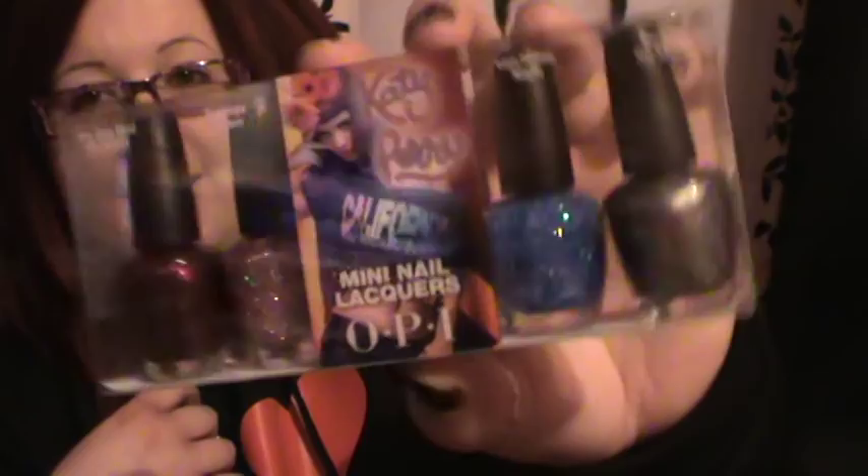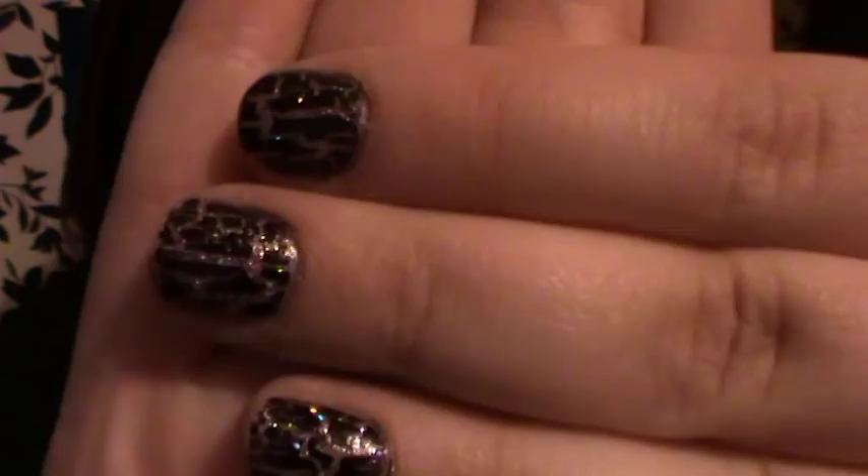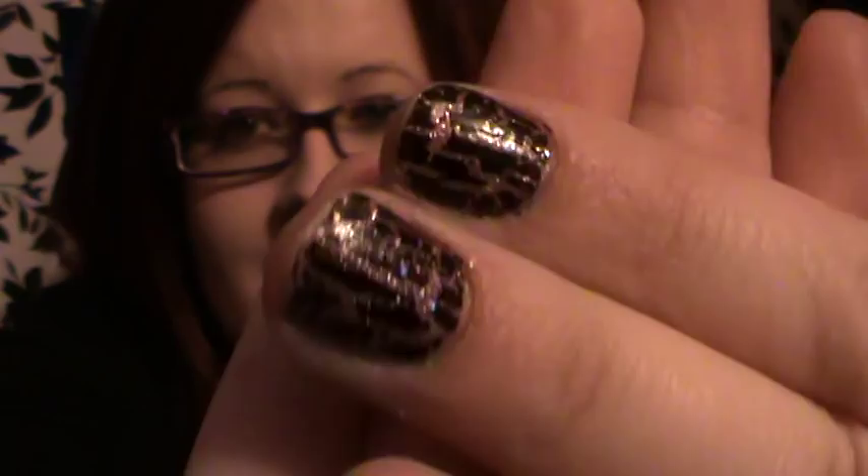I also picked up the mini Katy Perry set by OPI. I also got the bigger size of Teenage Dream from eBay, and I did my nails with Teenage Dream and then did the black shatter over it — I actually quite like the way it looks. As for black shatter versus OPI, I think the black shatter is much better because it doesn't clump as much and it shatters quite a lot more.